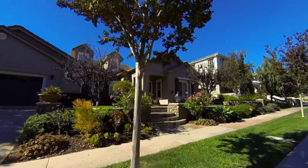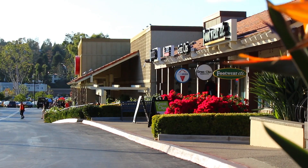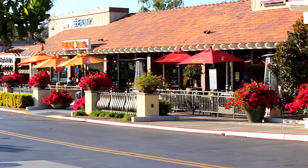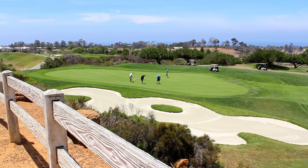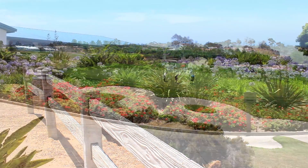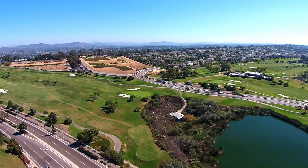New Encinitas is composed of newer neighborhoods and homes bordered by a central retail area with lots of local restaurants and shops. Just up the hill is the Encinitas Ranch golf course featuring a remodeled clubhouse, computerized training facility, and panoramic ocean views.